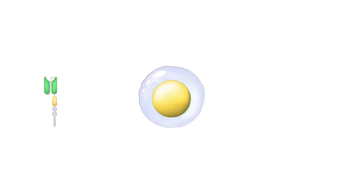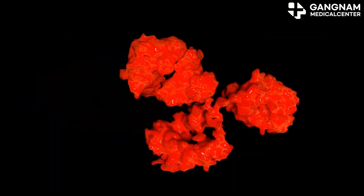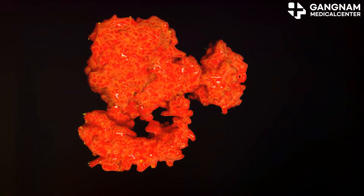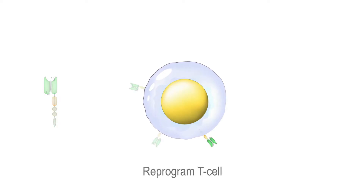And here's a big one — preventing recurrence and boosting long-term survival. Activated NK cells play a crucial role in recognizing and eliminating residual tumor cells after treatment, reducing the risk of recurrence. Studies show that patients with high NK cell activation have lower recurrence rates and higher long-term survival rates.